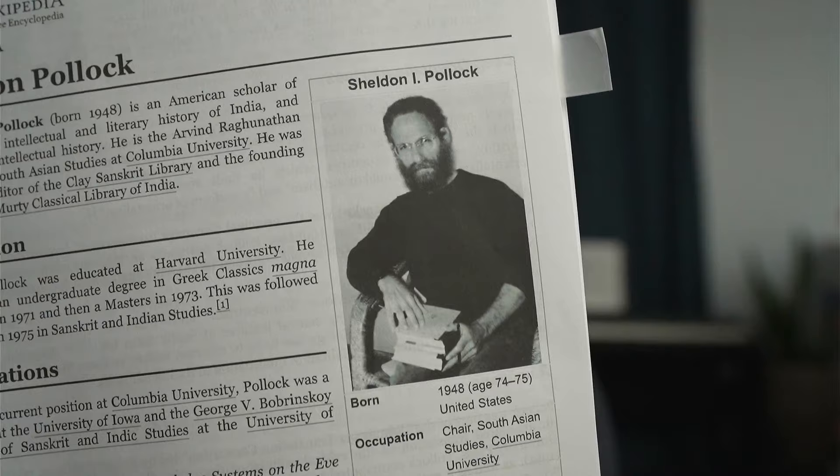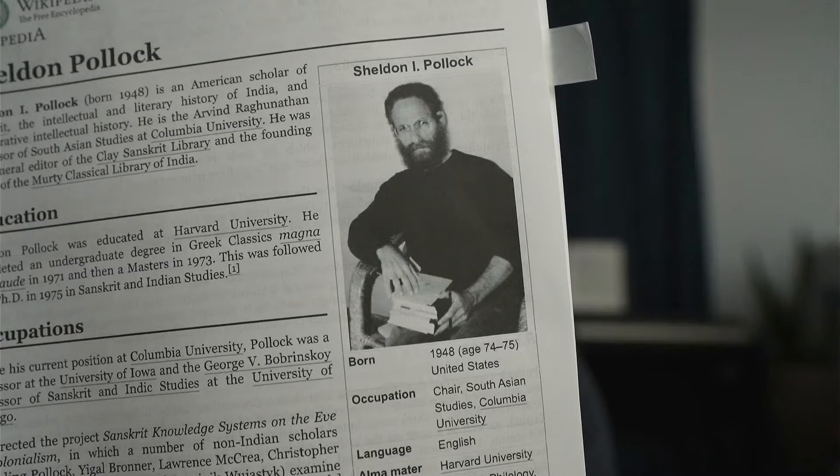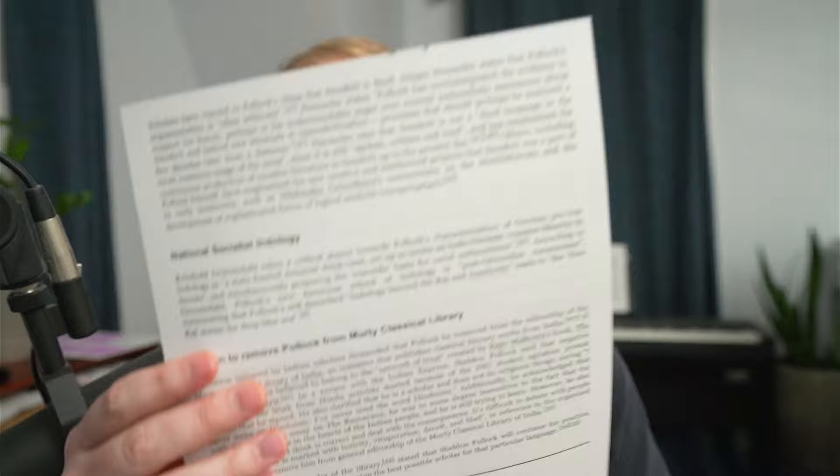Pollock is a critical philologist, and there have been efforts to get him removed, which you can read about. Rohan Murty decided to keep him on. There's some interesting background there if you want to delve into it a little deeper.